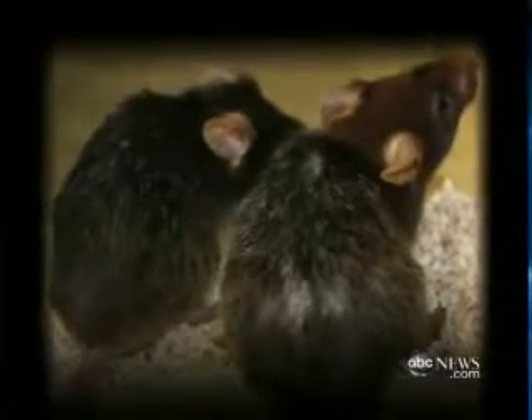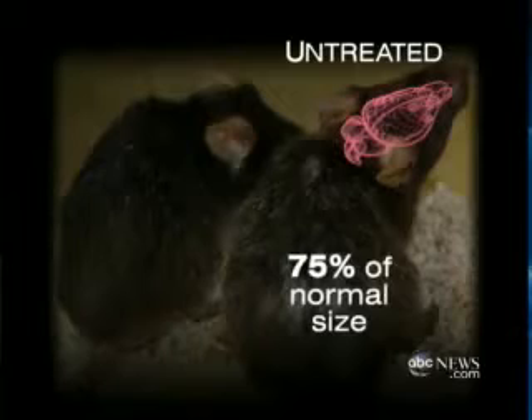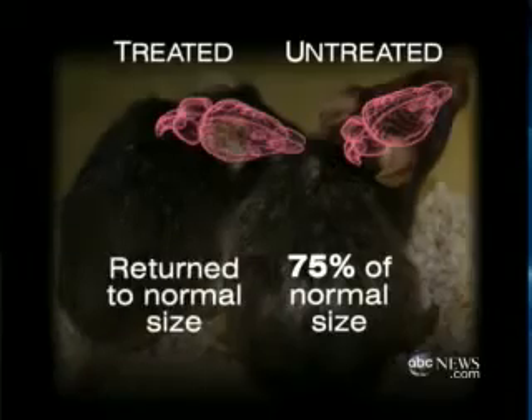Even more dramatic, the change in brain size. This is before. The mice had 75% of a normal brain, like a patient with severe Alzheimer's. But after the telomeres were reactivated, the brain returns to normal size.